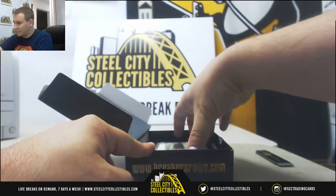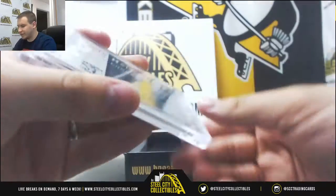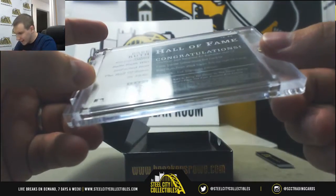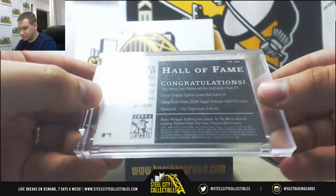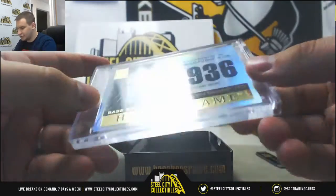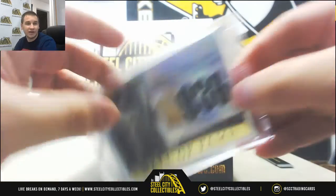And we've got a bat relic of Babe Ruth. This is from Topps Tribute — authentic game used bat, 2004 Tribute Hall of Fame edition. It does not appear to be numbered, just a regular bat relic, but hey, it's Babe Ruth and it's game used. So that is pretty cool.